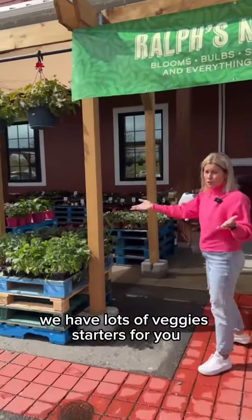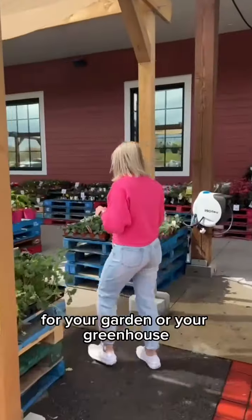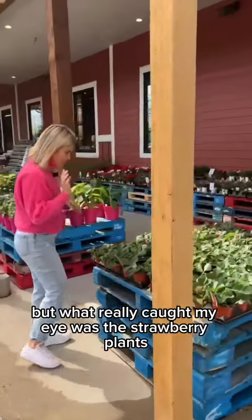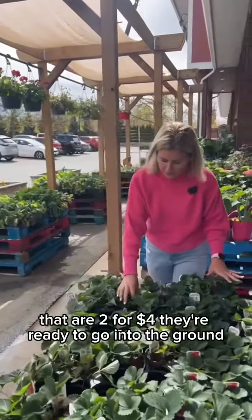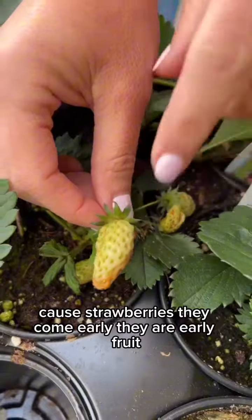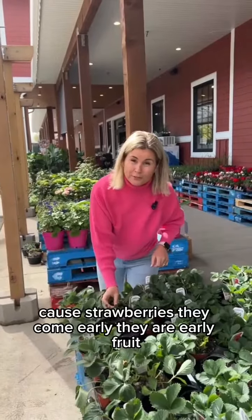We have lots of veggies, starters for you for your garden or your greenhouse, but what really caught my eye was the strawberry plants that are two for four dollars. They're ready to go into the ground and they even have some strawberries coming, because strawberries come early — they are an early fruit.